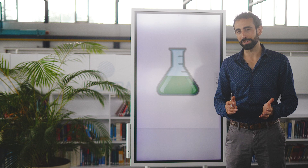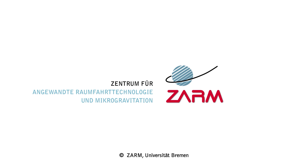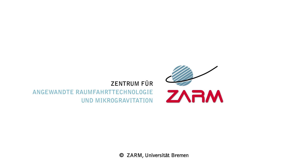Cyprien, thank you very much. We are looking forward to hearing more from you and your team.